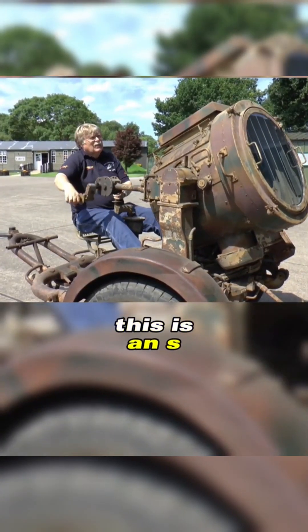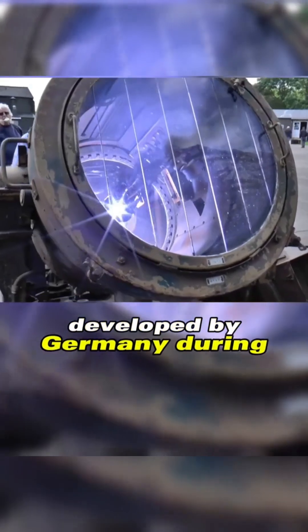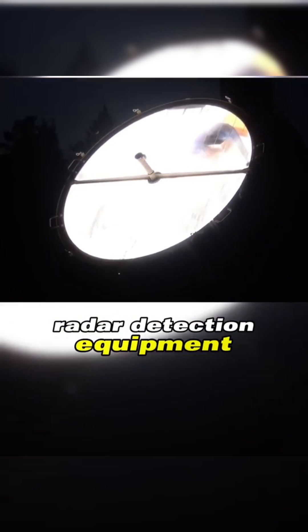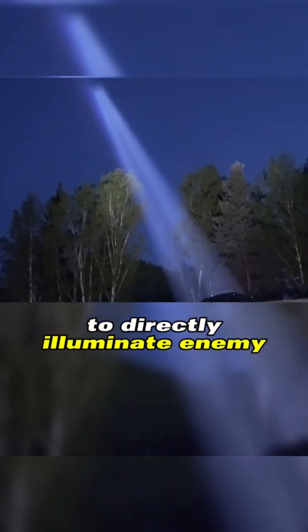This is an SW-36 anti-aircraft searchlight developed by Germany during World War II. In that era, without radar detection equipment, it could emit a strong beam of light to directly illuminate enemy aircraft.